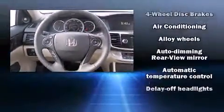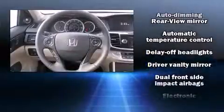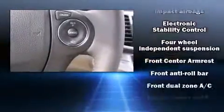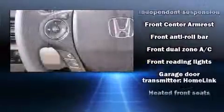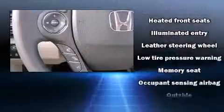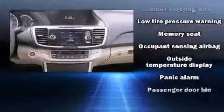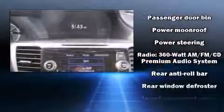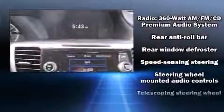Premium sound drives seven speakers, providing you and your passengers a sensational audio experience. Honda ensures the safety and security of its passengers with equipment such as dual front impact airbags, front and side impact airbags, traction control, brake assist, ignition disabling, and four-wheel disc brakes with ABS.